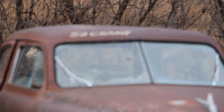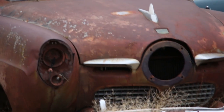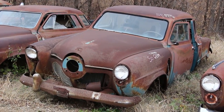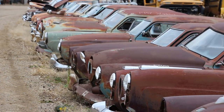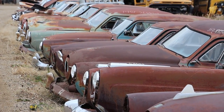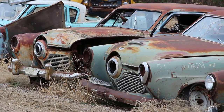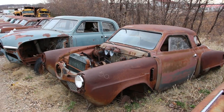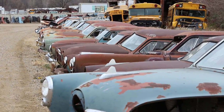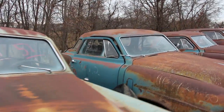The 1950-51 Studebakers were 'first by far with a post-war car' — that was the Studebaker slogan at the time. They're still considered today as one of the most futuristic cars from the past. This is an entire line of 1950-51 bullet-nose Studebakers, the only years that they had the bullet-nose design. We have a whole line of 1950 Studebaker Champions.